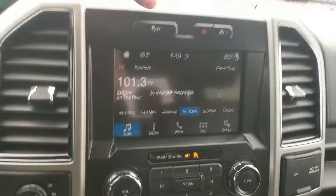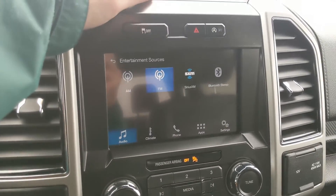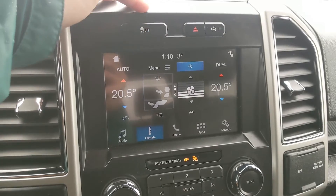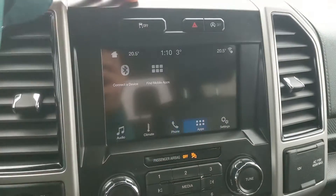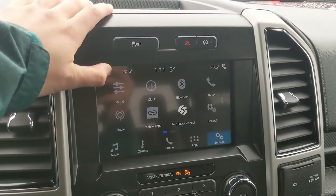Moving on to your center infotainment screen, which is SiriusXM radio and Bluetooth capable, so you have some options there. You have your digital climate controls with dual-zone front climate, Bluetooth phone controls, whatever apps you may have installed, and settings for your screen and other features around your vehicle.